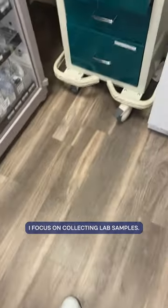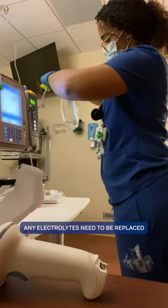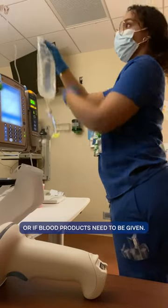Once it's 4 a.m., I focus on collecting lab samples. Once those samples come back, I will look to see if any electrolytes need to be replaced or if blood products need to be given.